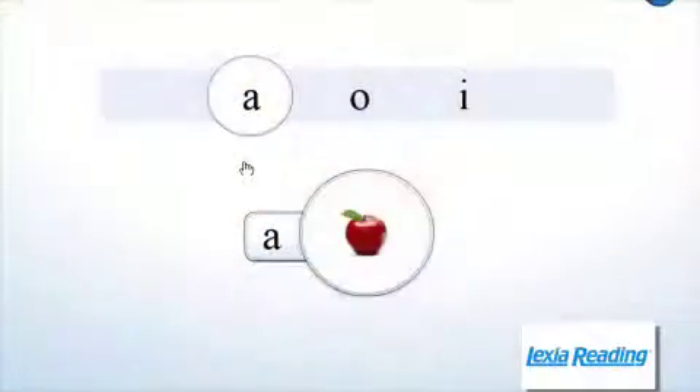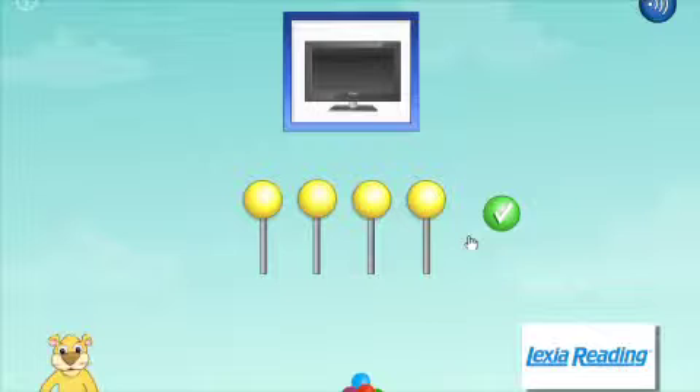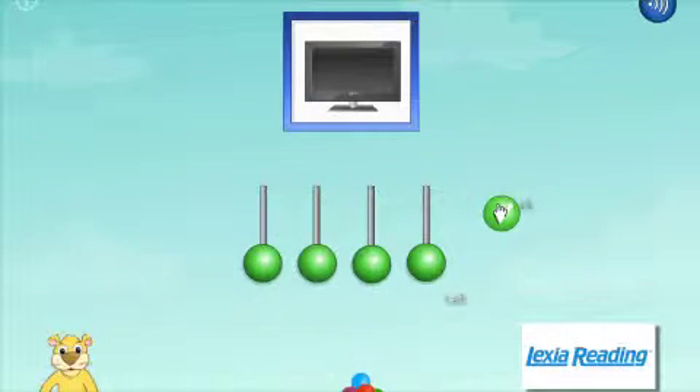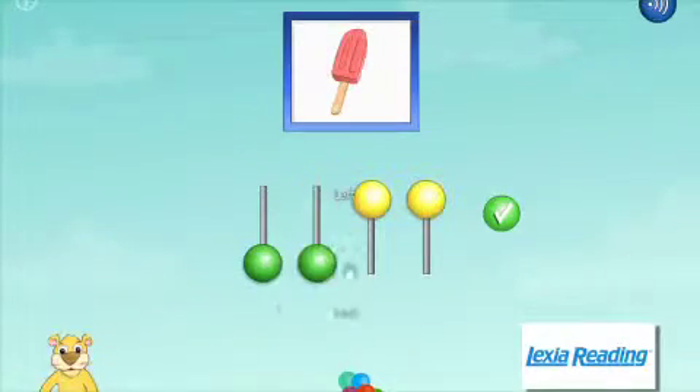These programs also free up teacher time, because when the kids are working on the computers, the teachers are able to do some direct instruction in small grouping and other areas. It really helps take away some of that planning time that teachers have to invest, and it also aligns with what the teacher is trying to do in the classroom.